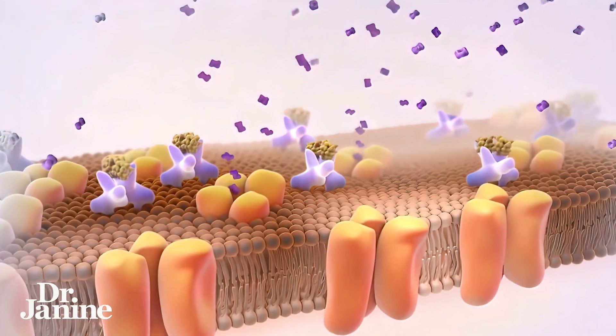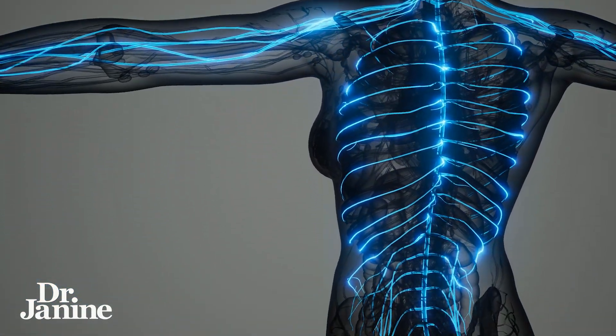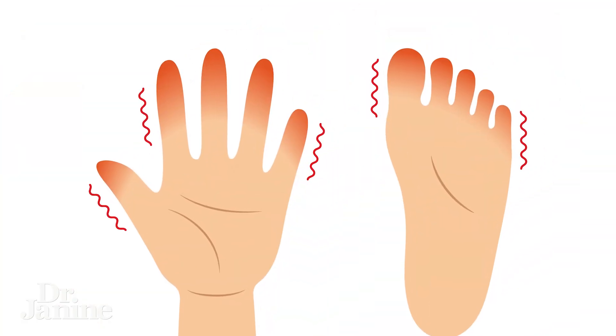Here's the scary thing about fake vitamin B6: it can occupy your vitamin B6 receptors. So when you ingest this synthetic form, it occupies those receptors and can cause symptoms of a vitamin B6 deficiency, which is peripheral neuropathy — a loss of feeling in your fingers, your toes, and other extremities, because it affects your nerves in a harmful way.